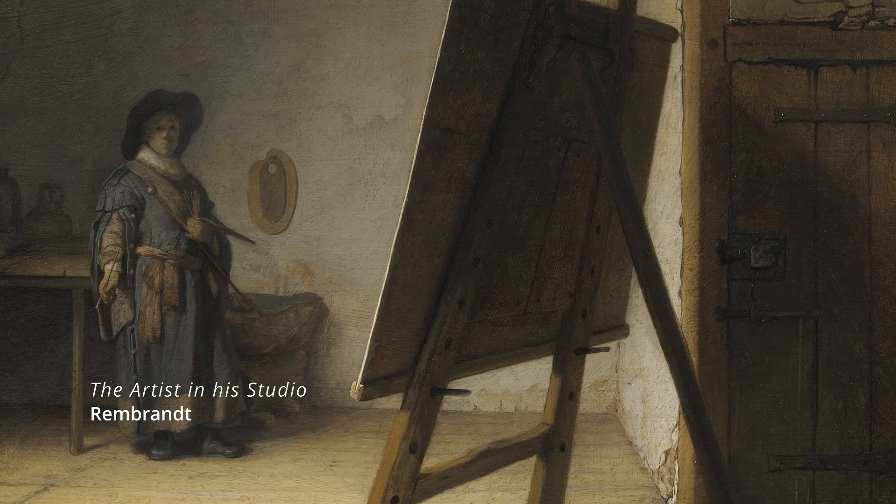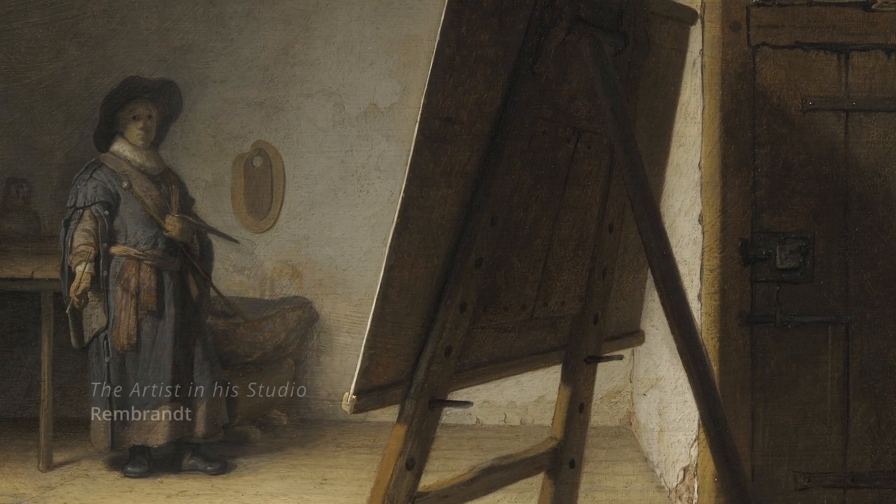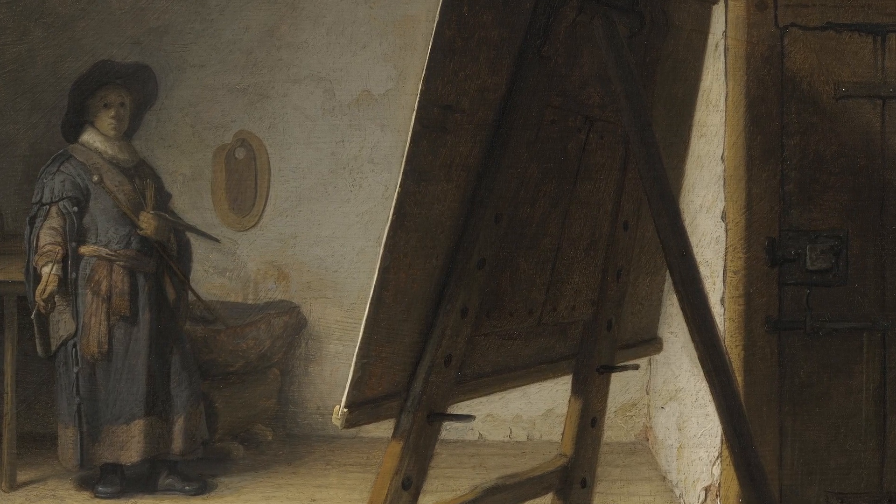We go to the fifth largest museum in America, the Museum of Fine Art, which has so many treasures. One of my real favourites is a very small little self-portrait by Rembrandt, who is standing at the back of the painting, slightly overawed by the canvas in front of him, and one almost feels that it's a position that every artist has faced at some point in their life.